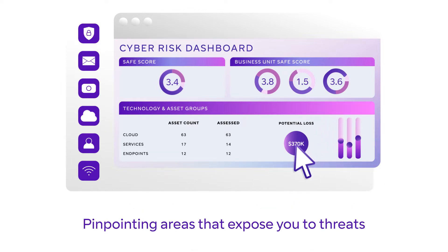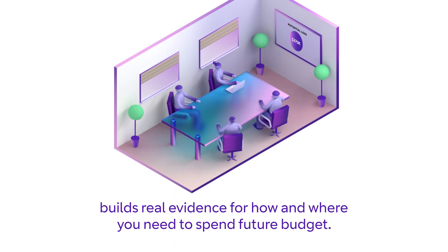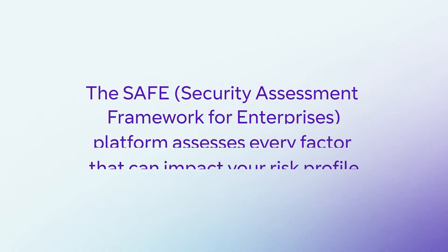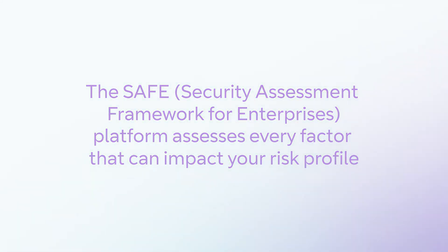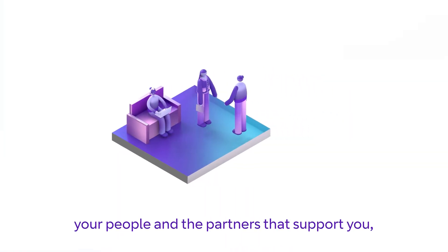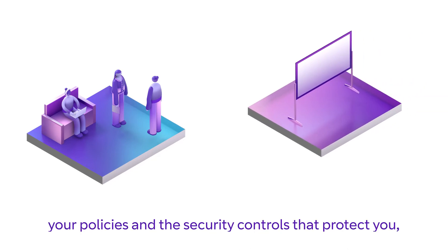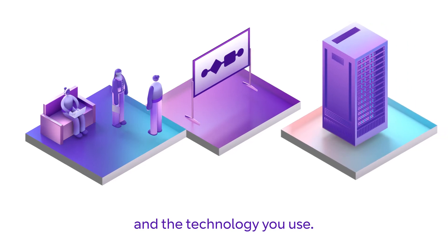Pinpointing areas that expose you to threats builds real evidence for how and where you need to spend future budget. The Safe platform assesses every factor that can impact your risk profile — your people and the partners that support you, your policies and the security controls that protect you and the technology you use.